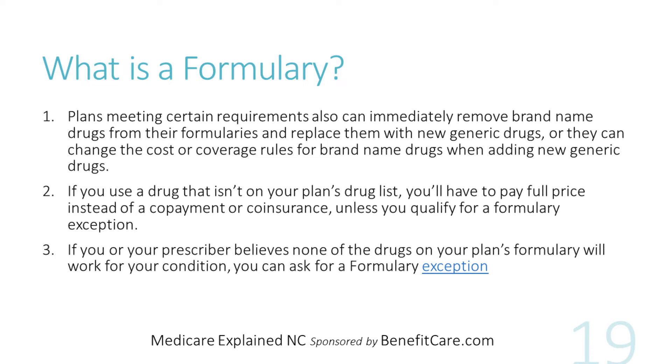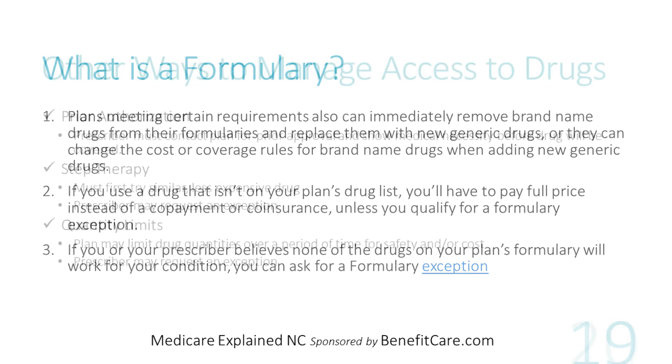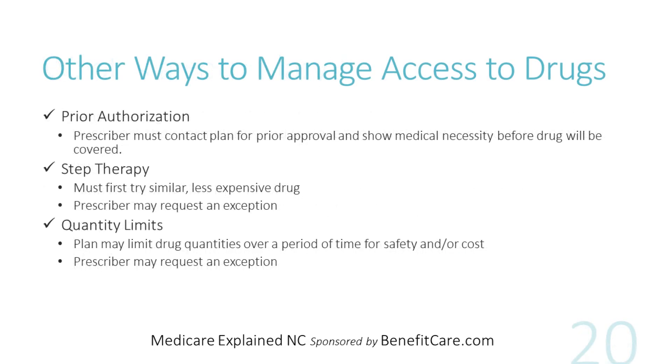Insurance companies can change the drugs that they cover in their formulary — for example, they can switch from a brand name drug to a generic one. If your drug plan makes formulary changes during the year, you have certain rights depending on why the plan made the change. Specifically, if your plan is making maintenance changes, they must give you 60 days notice or provide you with a 60-day transition refill. If your drug is not part of the formulary, you may have to pay the full retail price. Medicare requires all drug plans to include a process for requesting a formulary exception. Many Part D drug plans have ways to manage access to certain prescription drugs, including prior authorization, step therapy, or quantity limits. Check with your health plan on specifics.